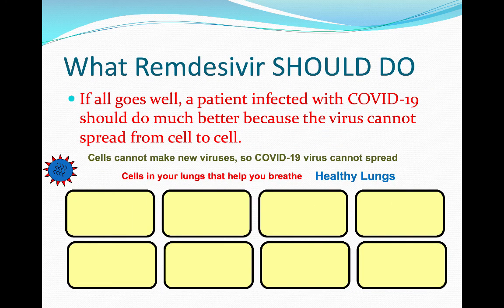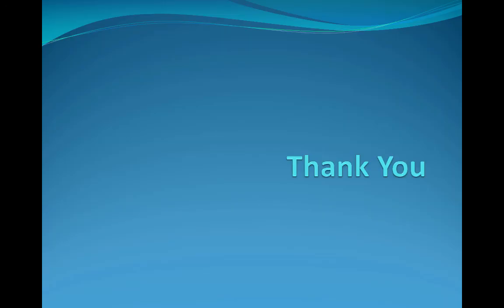And so if all goes well, a patient infected with COVID-19 who is treated with remdesivir should do much better, because the virus will not spread from cell to cell. Instead, junk will be made that will be sent to cells and do nothing. And hopefully, the patient will still be healthy. Thank you very much.